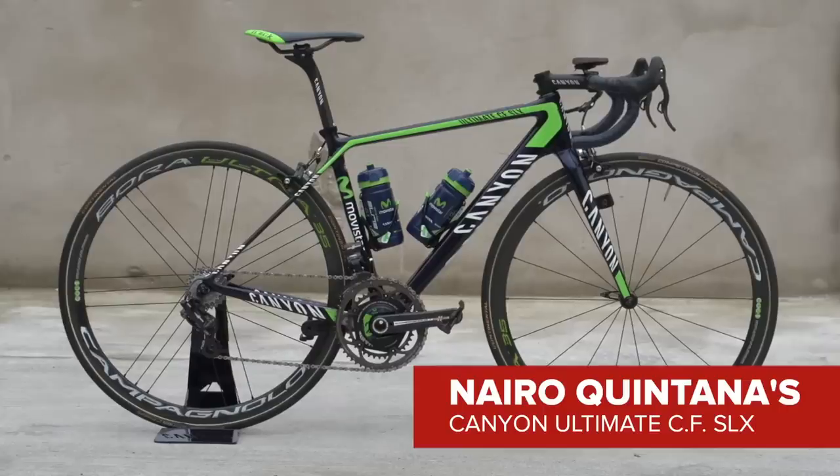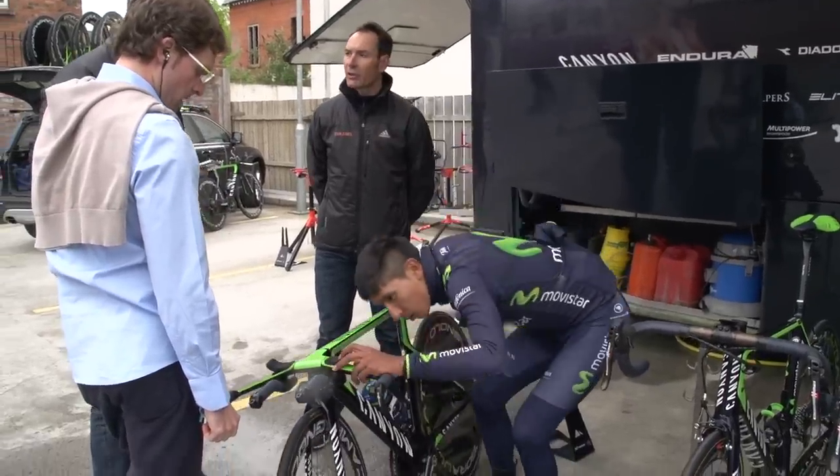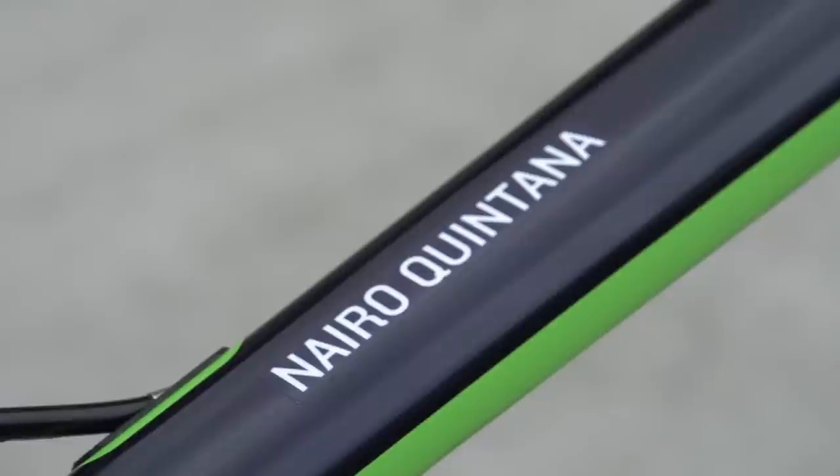This is the Canyon Ultimate CF SLX Movistar colour scheme as ridden by 2013 Tour de France King of the Mountains Nairo Quintana.